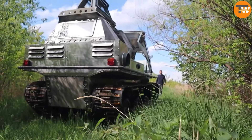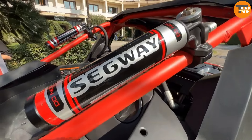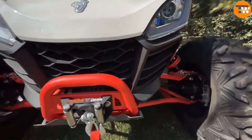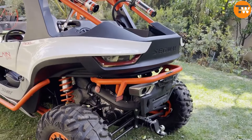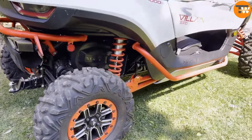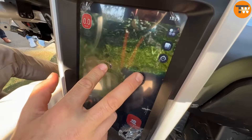Introducing the Segway Villain SAX 10, where the motto is 'fear no place.' Designed to excel in any environment, this buggy blends comfort with sleek style, catering to both leisure and work needs. With a fully adjustable chassis, a sturdy chromoly frame, and a robust 105-horsepower engine, it's ready for action.